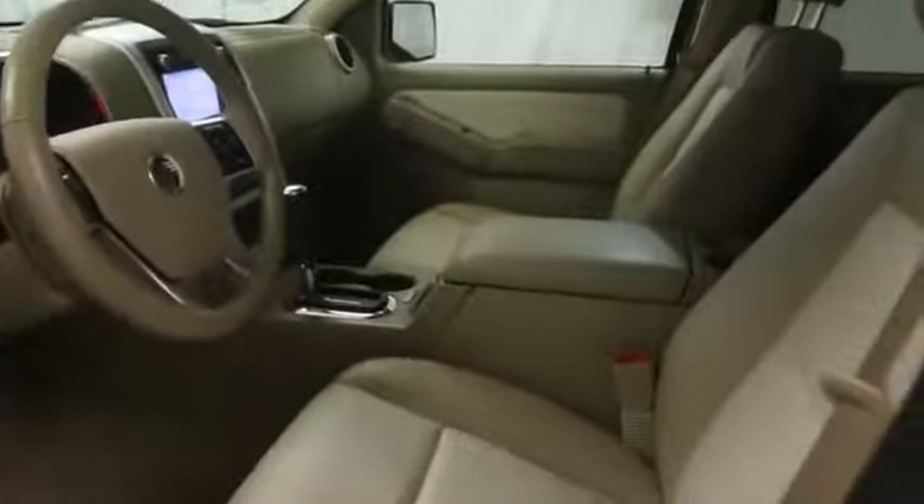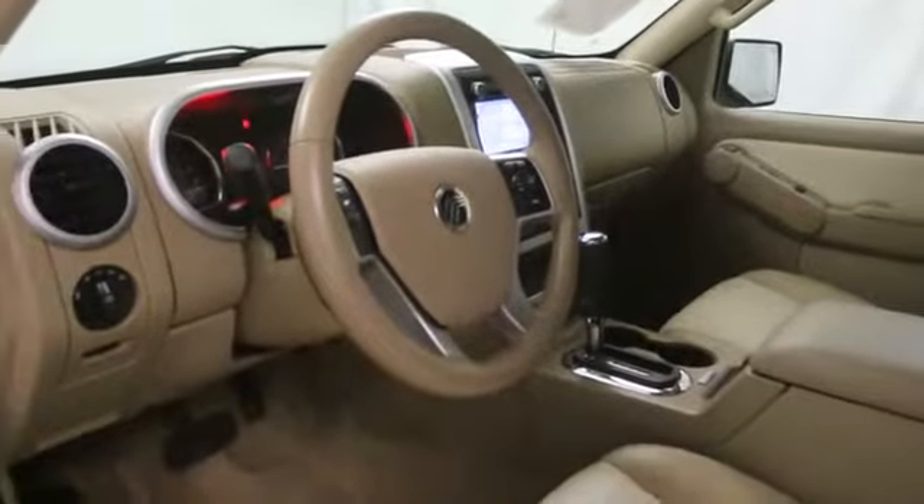Navigation system, Bluetooth, cruise control, MP3 player, power windows, passenger airbag, fog lamp, compass, trip computer.